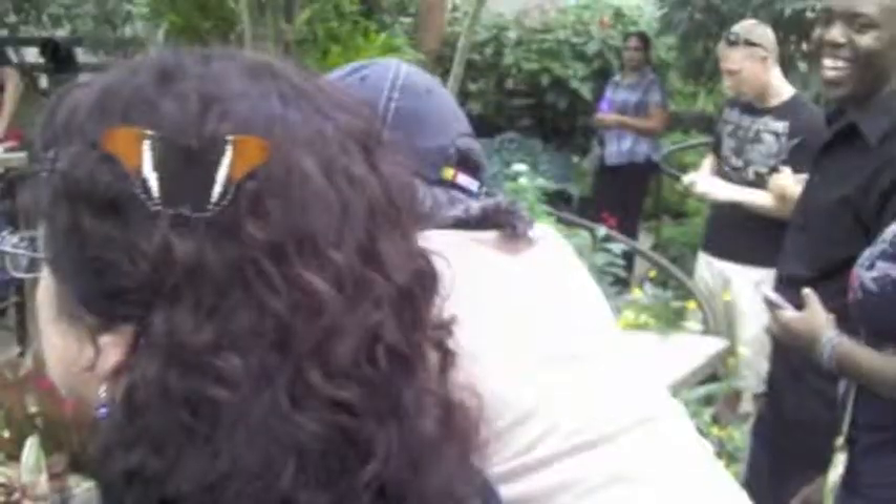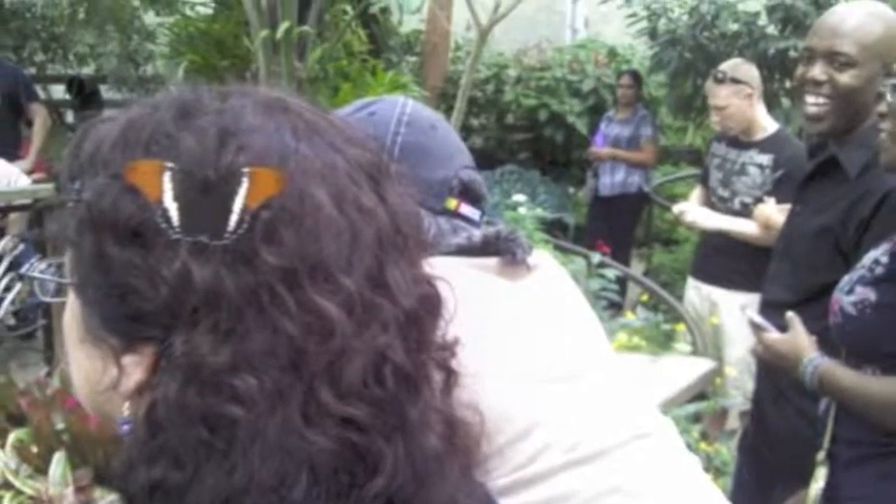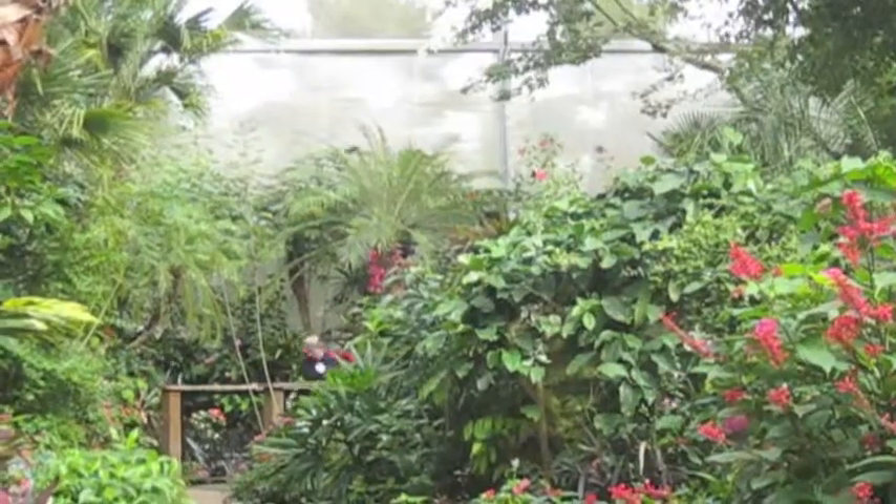Butterflies only fly when it's above about 60 degrees Fahrenheit — around 58 degrees on a clear sunny day or 65 degrees on an overcast day. Their internal temperature has to warm up to about 100 degrees before they can physically fly.